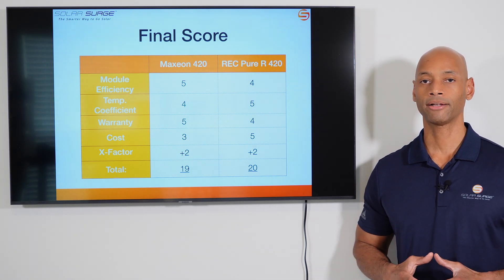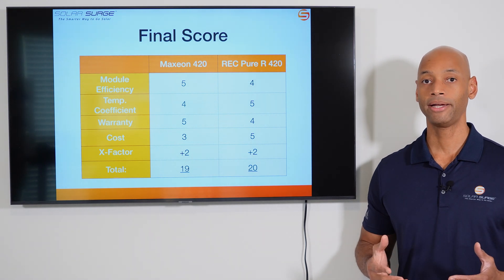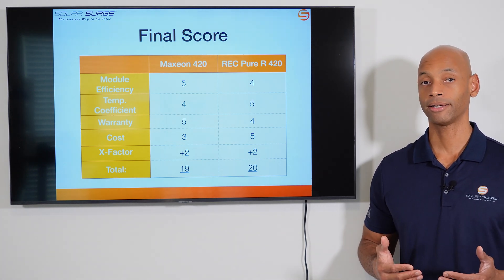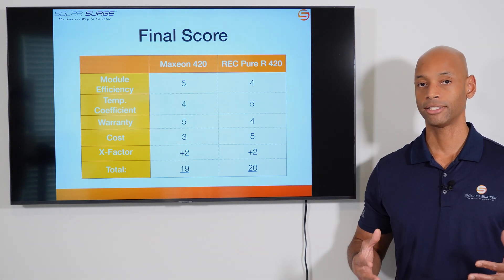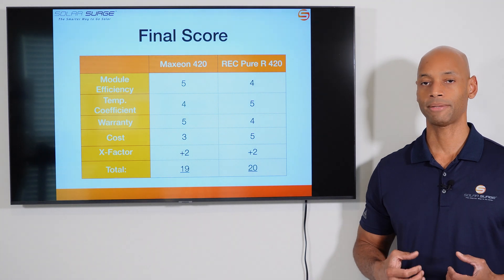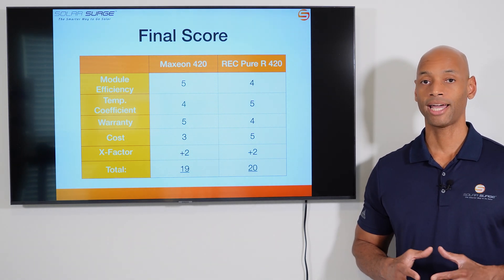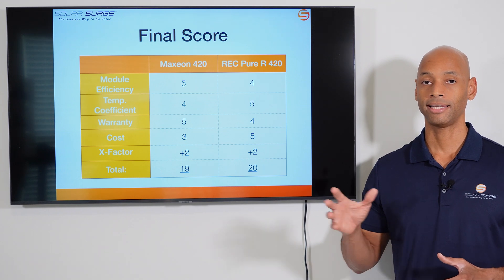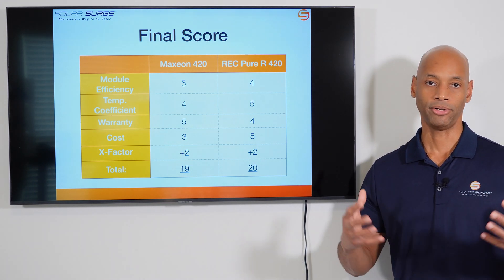So if I had to choose one of these two solar panels, all things being equal, I'm probably going to go with the REC Alpha Pure R 420. However, like with most comparisons, it really does depend on your unique situation. If you're the kind of person who just wants the absolute best and cost is not much of an issue, then maybe go with a Maxion system — the system will produce more total energy over its lifetime than a standard panel, so you will recoup some of that premium through production over the life of the system. On the other hand, if you'd like more control over the design and want to pick best-of-breed components for each part of the system, then the REC Alpha Pure R is the better choice since you're free to choose whichever inverter and battery you want.